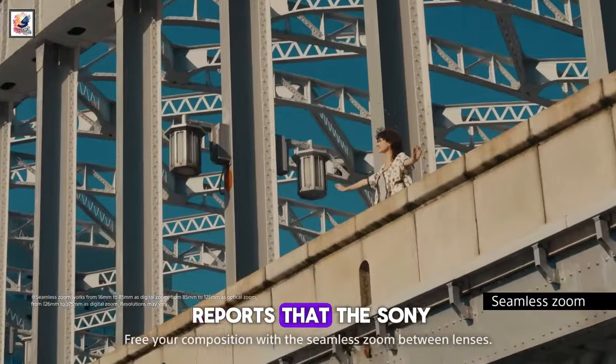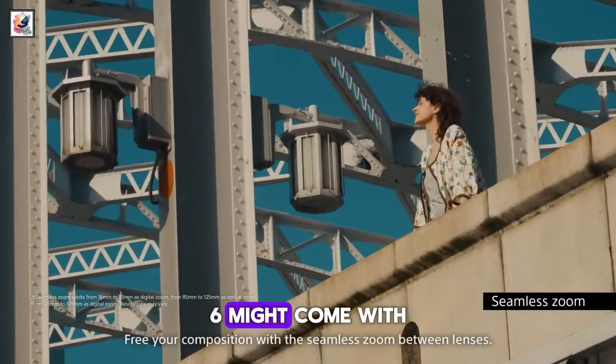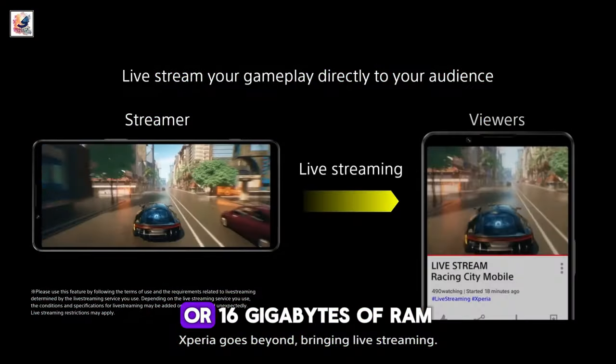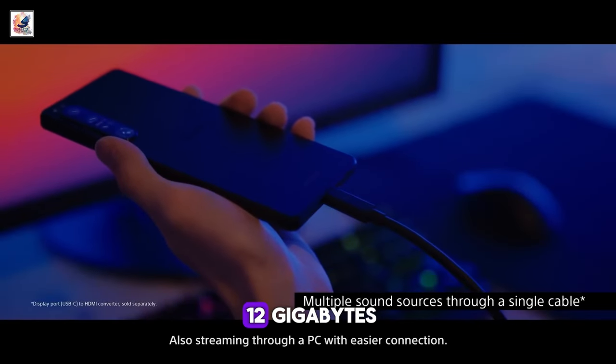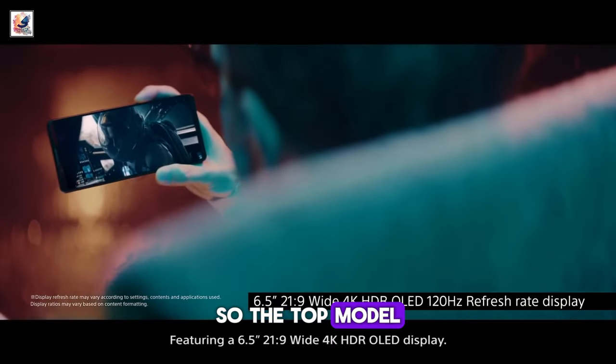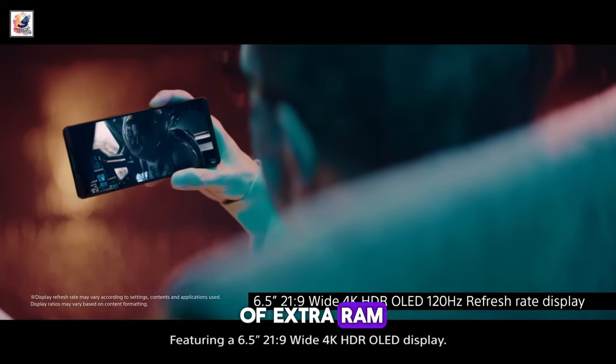The same site also reports that the Sony Xperia 1 VI might come with a choice of 12GB or 16GB of RAM. All versions of the Sony Xperia 1V have 12GB, so the top model could have 4GB of extra RAM this year.